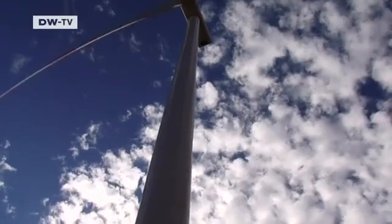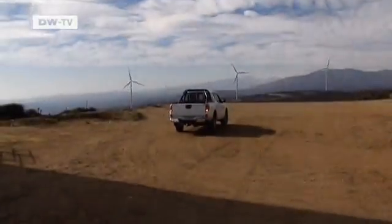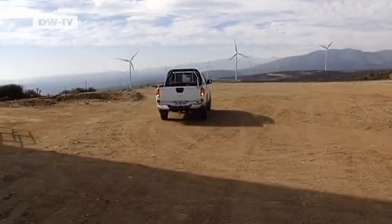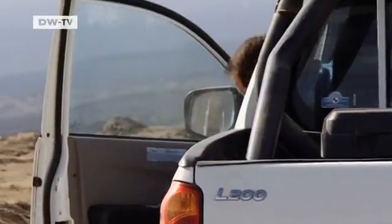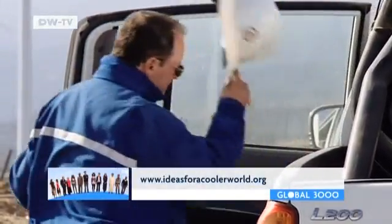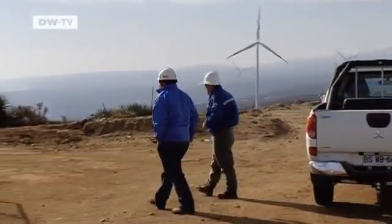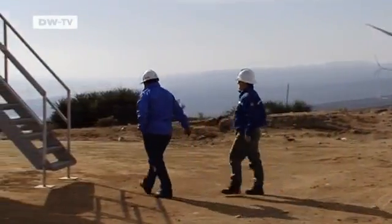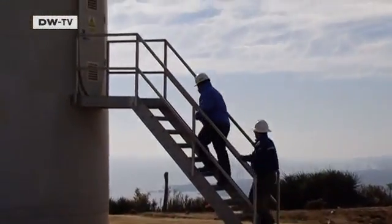SN Power from Norway operates El Totoral wind farm, which generates enough carbon neutral electricity for 50,000 households. Generating that energy with fossil fuels would create 65,000 tons of carbon dioxide. Of course, the turbines only work if there's enough wind, but here on the Pacific coast that's rarely a problem.